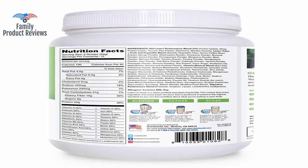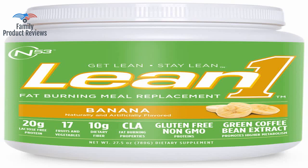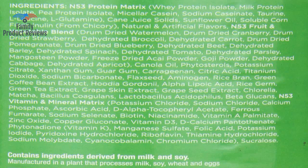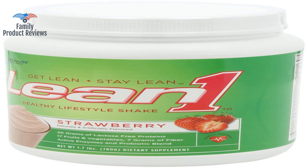This shake mix is great for breakfast smoothies, has a lot of nutrients and protein. Thank you for watching — do not forget to subscribe and leave your comments below.